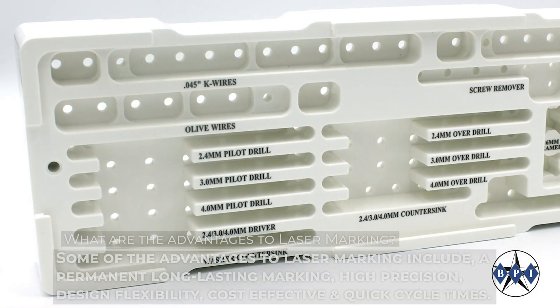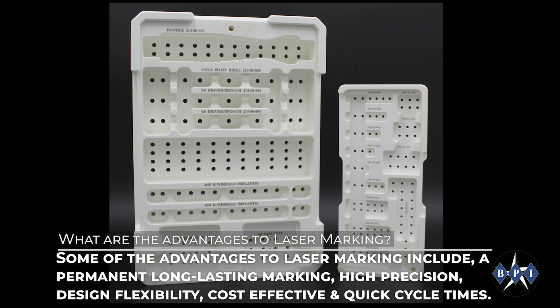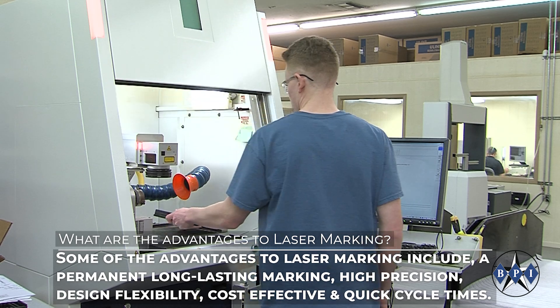Some of the advantages to laser marking include a permanent long-lasting marking, high precision, design flexibility, cost effective, and quick cycle times.